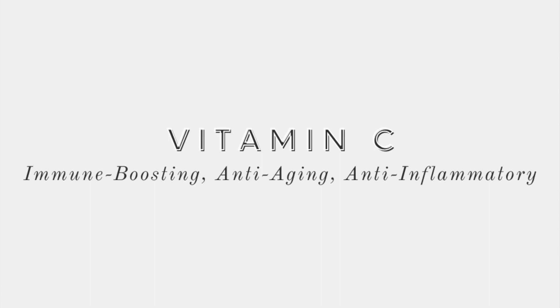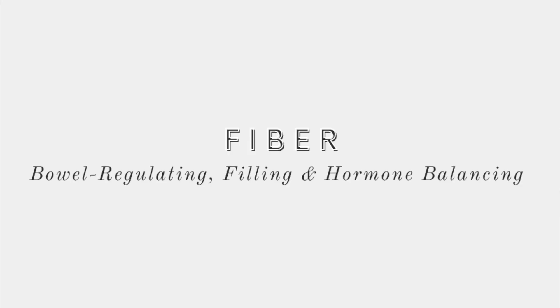Did you know that just a cup of broccoli contains more vitamin C than a medium navel orange? They also provide fiber, which aids digestion, is heart healthy, cholesterol balancing, and helps regulate hormones by binding excess harmful estrogen and assisting in its elimination from the body.